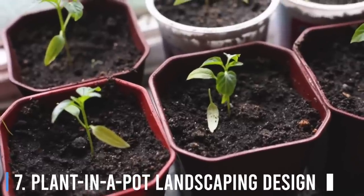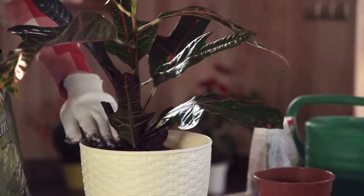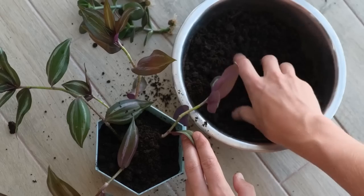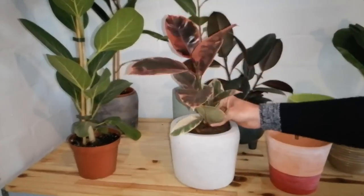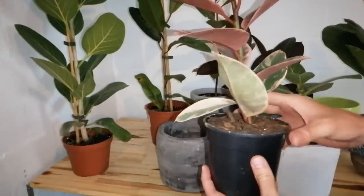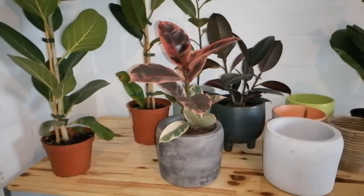Number 7: Plant-in-a-pot landscaping design. Ever wish you could reorganize your garden after seeing how the mature plants look? You'll need a bunch of pots of the same size so they nest inside each other. Plant your plants in doubled pots and then bury them at ground level. Whenever you want to change things, lift out the top pot and put in a different one. This method is also great for bringing plants indoors over the winter and allows easy experimentation with color and placement.